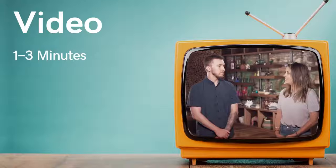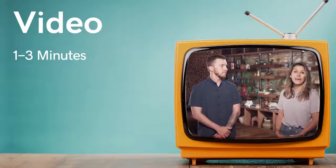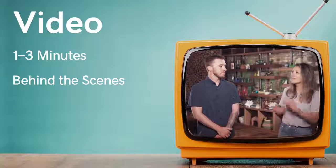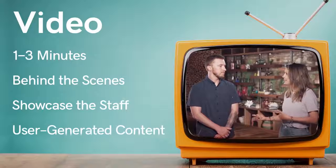Also, video — I'm a huge advocate of video. Just keep it on the shorter side. Attention spans are short, so under two or three minutes, even under a minute is good. Do behind-the-scenes footage — that's one of my favorite things about following local businesses. Showcase your staff and repurpose user-generated content from your customers. A lot of people get hung up on video because they don't have a production set, but that's okay. Smartphones are pretty darn good. People like that authentic story and it helps them relate to who you are as a business owner — you're not just some faceless company.